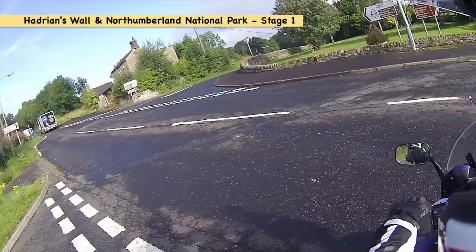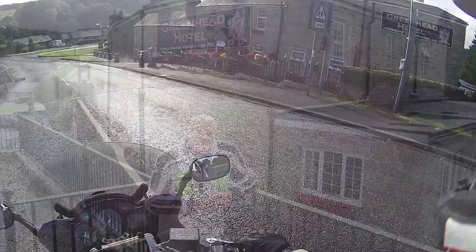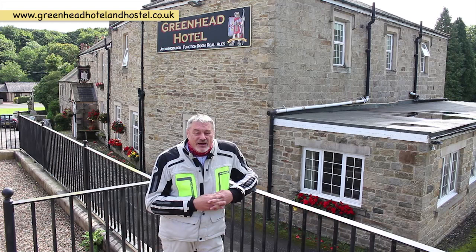We're here at Greenhead, the start of our Hadrian's Wall adventure, and that's where we're going to be stopping overnight. I'm here at the Greenhead Hotel, at the start of our Hadrian's Wall and Northumberland National Park adventure. Perfectly situated between Carlisle and Hexham, and a perfect base because it's got a fantastic car park where your bike will be safe. Let's go and have a look inside.